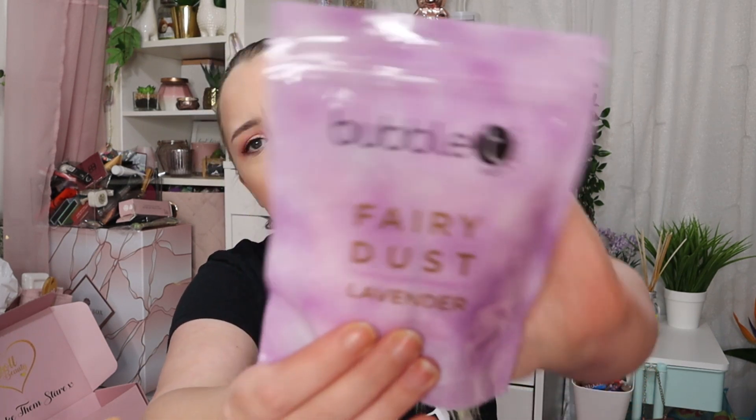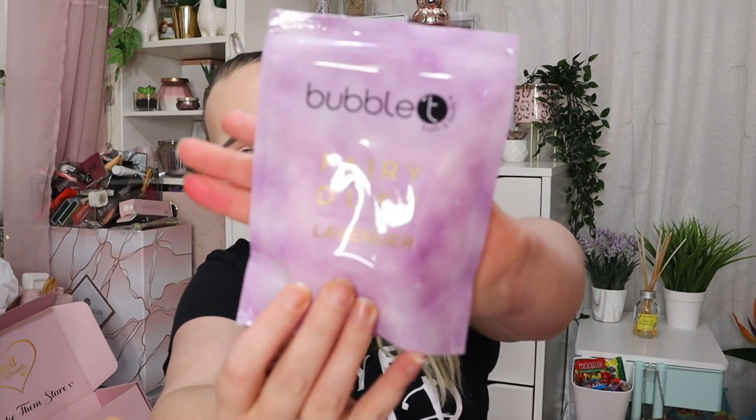We've also got a different bath dust — this is the lavender version. I think the previous one was the rose version, so this one is different. I love bath products so yeah, this one I'm pleased with.